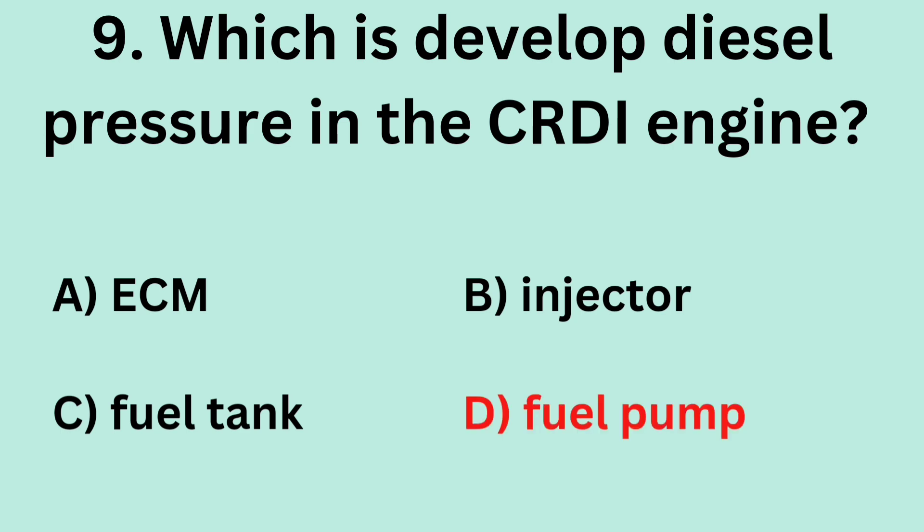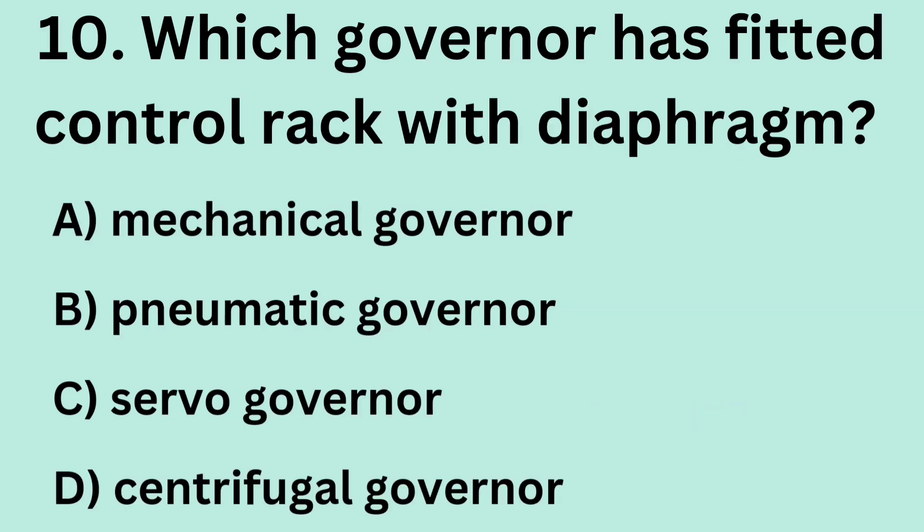Answer: D. Fuel pump. Question 10: Which governor has a control rack fitted with a diaphragm? A. Mechanical governor. B. Pneumatic governor. C. Servo governor. D. Centrifugal governor.